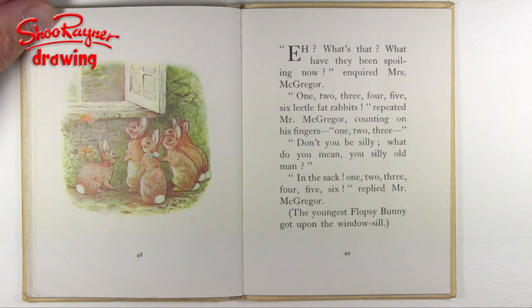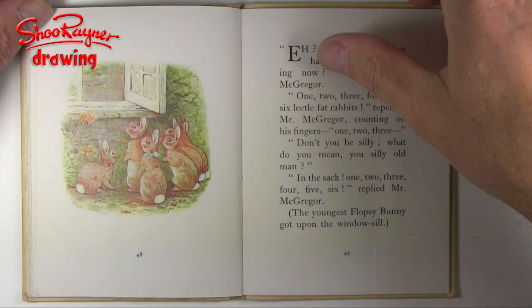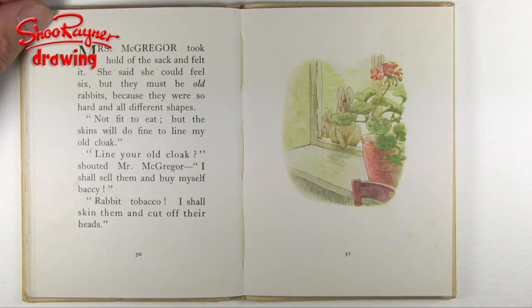One, two, three, four, five, six little fat rabbits, repeated Mr. McGregor, counting on his fingers. One, two, three — oh, don't you be silly. What do you mean, you silly old man? And the sack? One, two, three, four, five, six, replied Mr. McGregor. The youngest Flopsy Bunnies got up on the window sill. Mrs. McGregor took hold of the sack and felt it. She said she could feel six, but they must be old rabbits because they were so hard and all different shapes. They're not fit to eat, but the skins will do fine to line my old cloak. Line your old cloak! shouted Mr. McGregor.